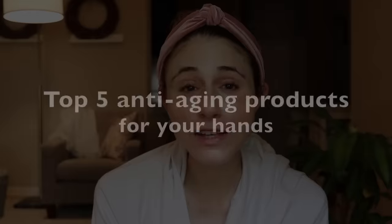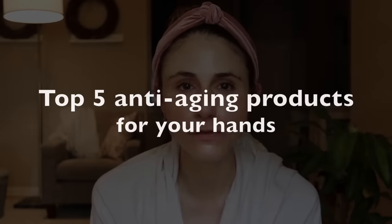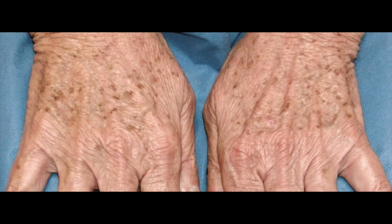Today I'm going to share with you my top five products for anti-aging on the backs of your hands. I get a lot of questions about what can be done to improve sunspots on the backs of the hands. As we get older we start to lose collagen from our skin, which presents as wrinkles and fine lines. The skin there is thinner, more prone to bruising, and just doesn't look as radiant as it once did.